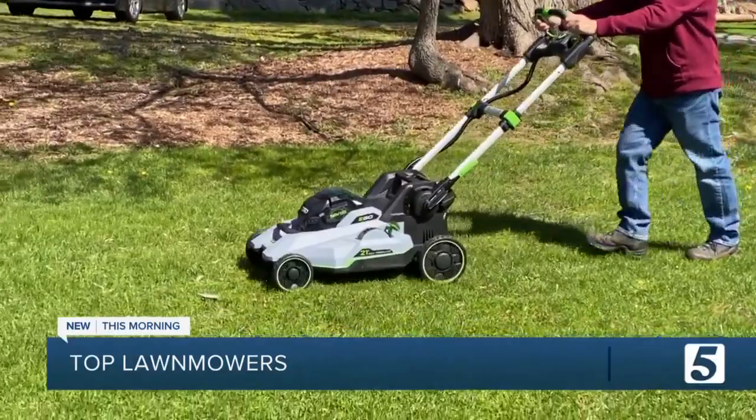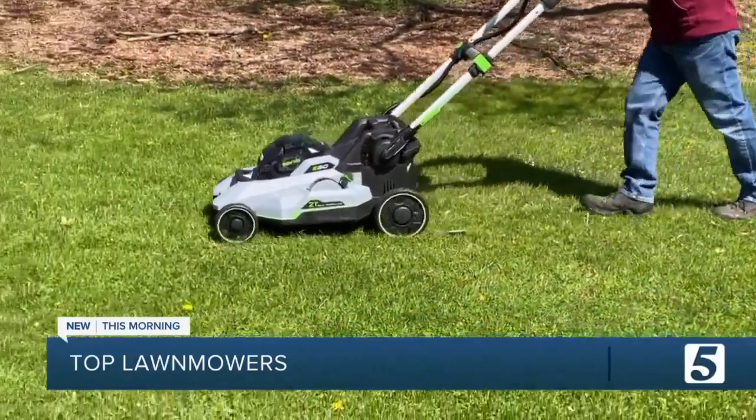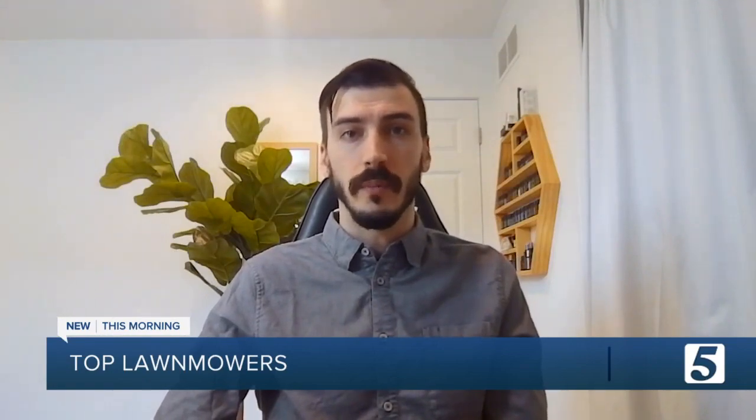Battery powered mowers are getting better and cheaper. We're seeing more and more battery powered mowers coming on the market that are at the lower price point but manage to compete in terms of performance with the better ones.